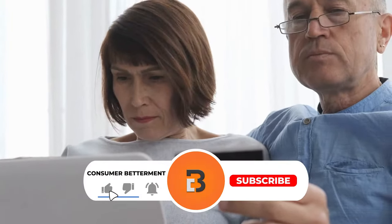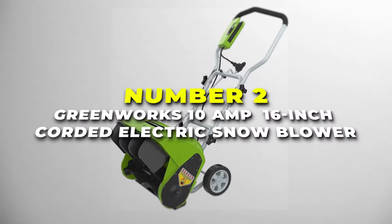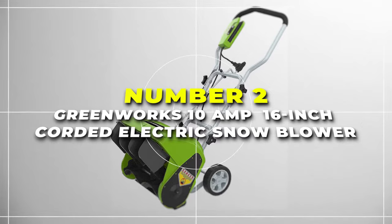And if you're enjoying this video, we would love it if you hit that subscribe button. At number two, we have the Greenworks 10-amp 16-inch corded electric snowblower, your compact yet powerful ally in the battle against winter snow.